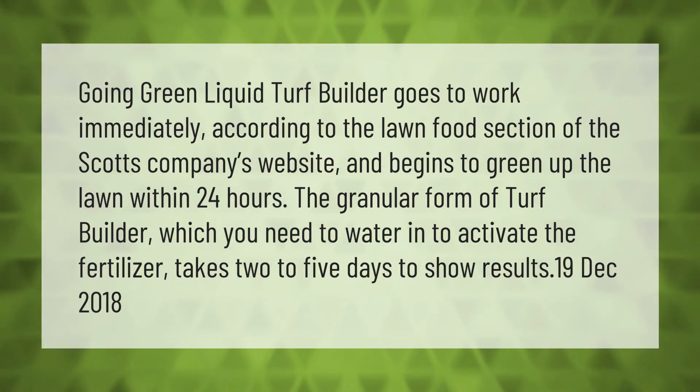Green liquid turf builder goes to work immediately, according to the lawn food section of the Scott's company's website, and begins to green up the lawn within 24 hours. The granular form of turf builder, which you need to water in to activate the fertilizer, takes two to five days to show results.